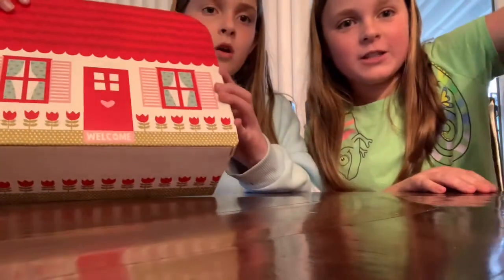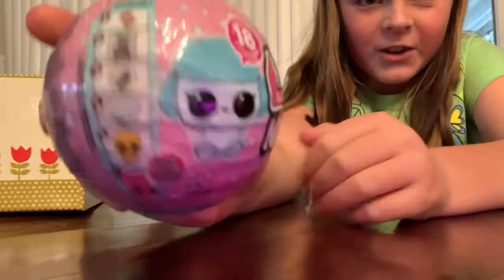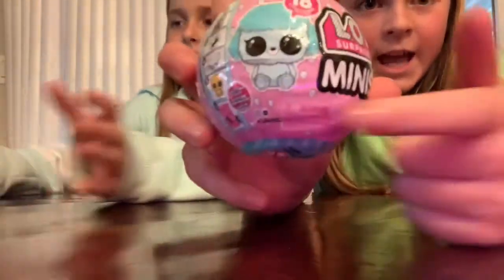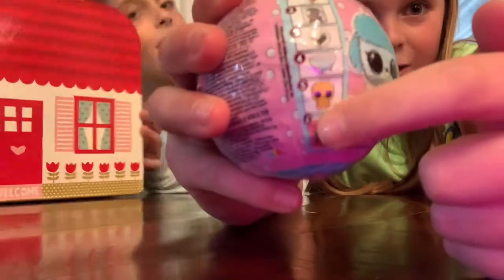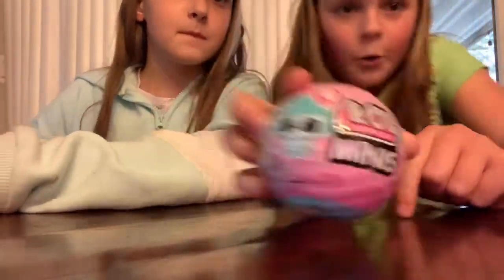Let's take out our first item. Carrie, you can open first. So what's in it first is this little — it says LOL Surprise Mini. And it looks like we're going to get a little pet out of it. You can see there's like little items you can get, and a little pet. So you get something out of yours and we'll open them together.